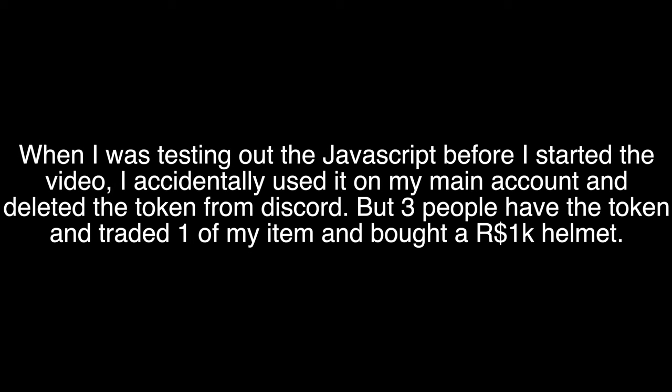When I was testing out the JavaScript before I started the video, I accidentally used it on my main account and deleted the token from Discord. Three people had the token and traded one of my items and bought a $1000 helmet. But I didn't lose anything in game because I had my account PIN on, so they can't change anything without the PIN. I'll see you next time.